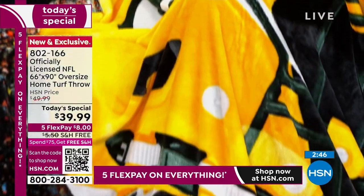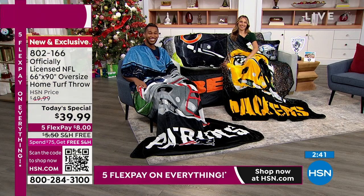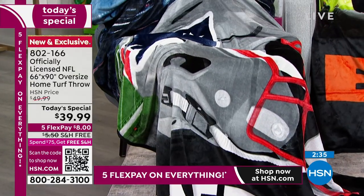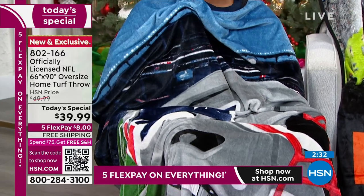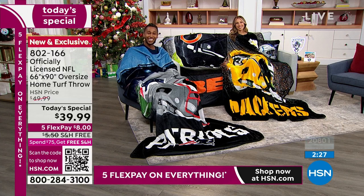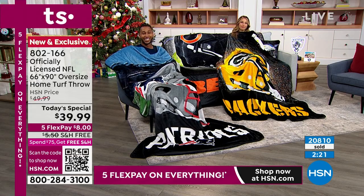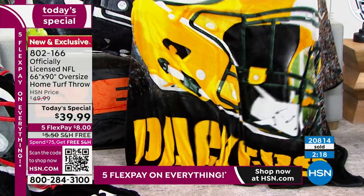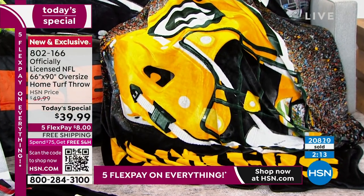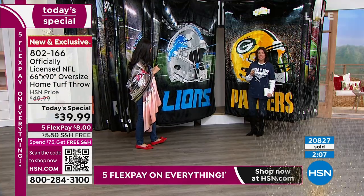Unbelievable. We're seeing the softness and the size — super size this year, 23% bigger than what we normally offer. When you see it, you will understand why this is such a popular item today. Approaching 21,000 ordered on the day already. Over 2,000 ordered just in this presentation. Please don't wait — I don't want you to miss it. Shop with confidence because you have until the end of January to return it.